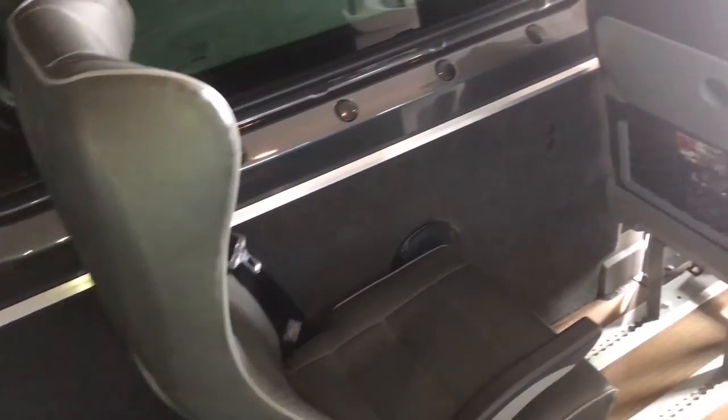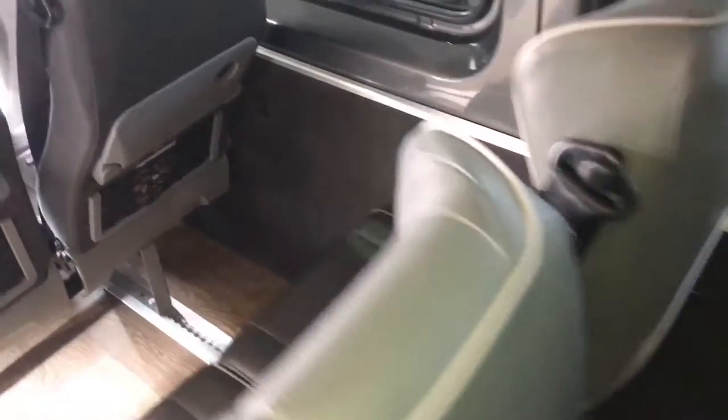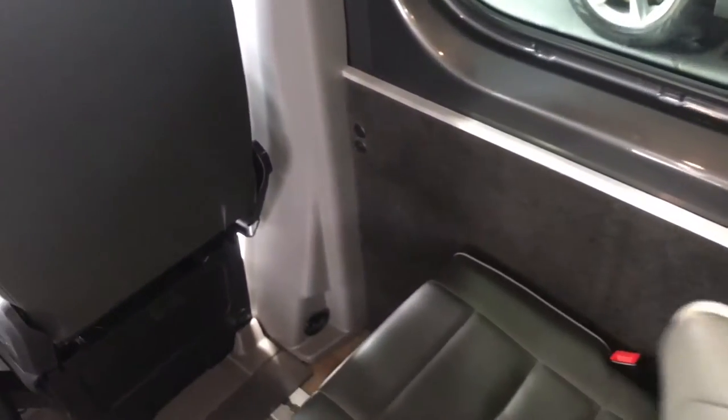This setup includes a hardwired fridge at the back for refreshments, extra speakers at the back of the van, USB charging points for each seat, and a 15-inch roof-mounted rear entertainment system.